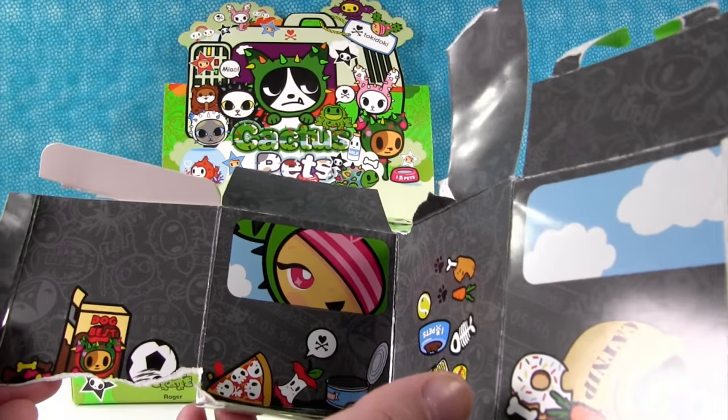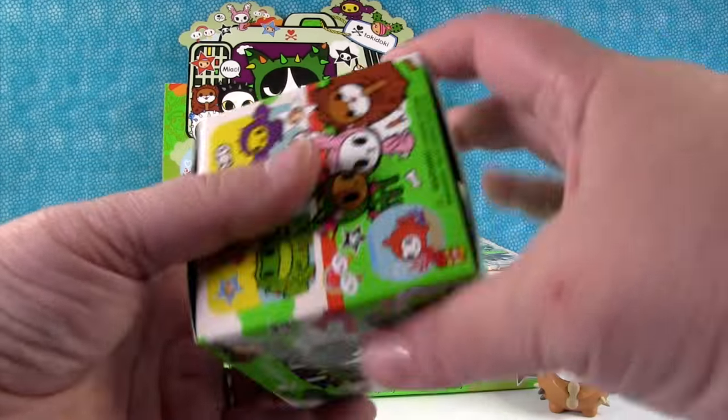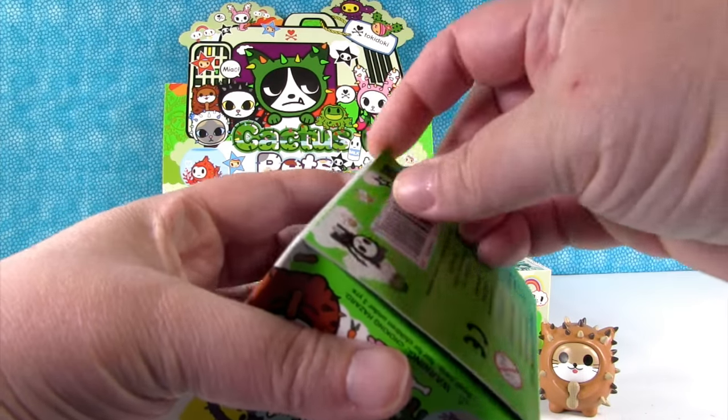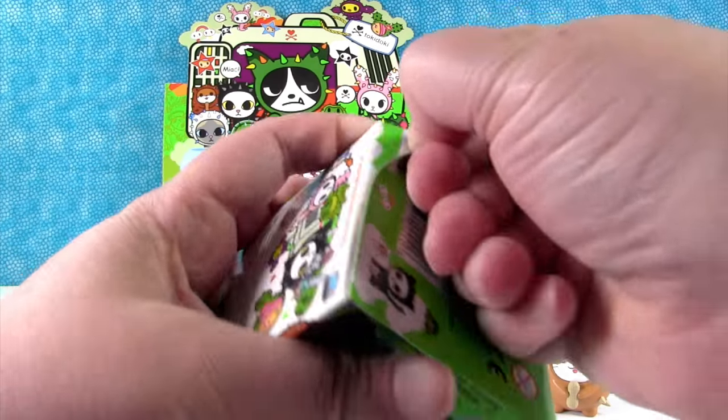So if you're really careful about the way you open these, you might be able to use that as a display. Maybe — the glue's pretty good on these boxes. I don't know how you open them up.